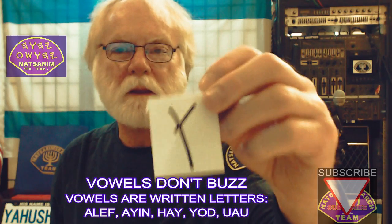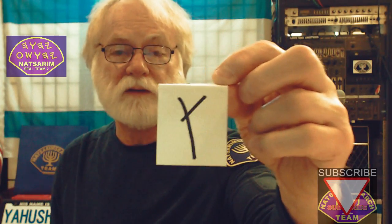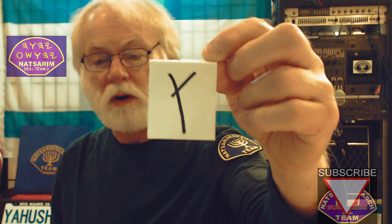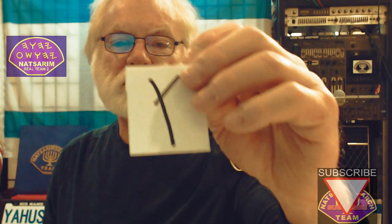This letter sounds like a U in hallelujah. It's also used as a connective — it means 'and,' and it can mean 'or,' with other connections it can make between words. It's usually attached to the beginning of a Hebrew word to mean 'and.' But the letter looks like this in the ancient script.